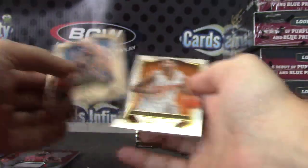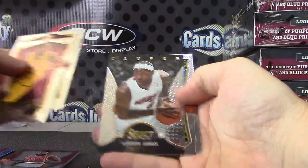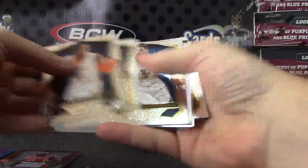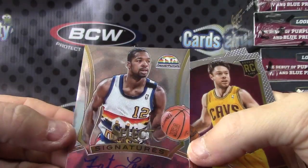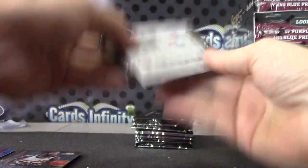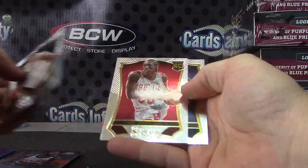Number 2, 99. LeBron James. No one can have enough Fat Lever autographs — there's another Fat Lever. Matthew Deladova. Damian Lillard. Tony Snell.